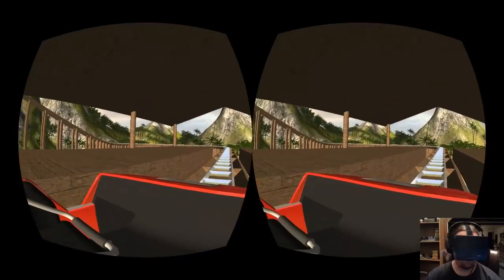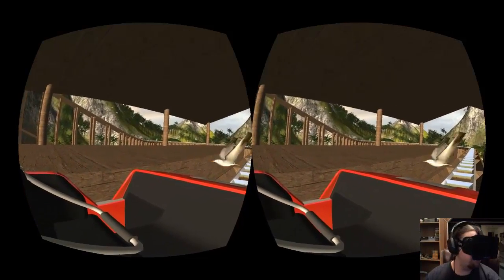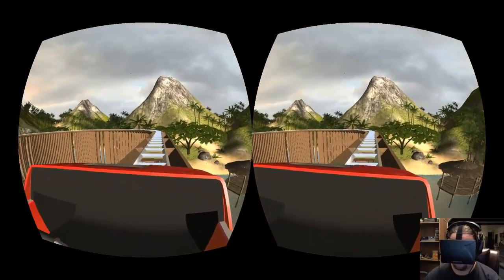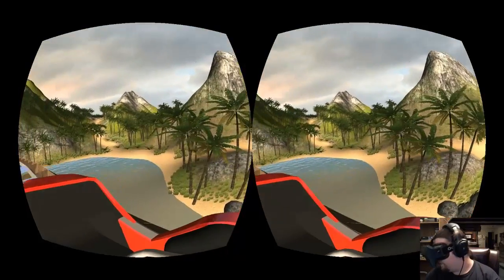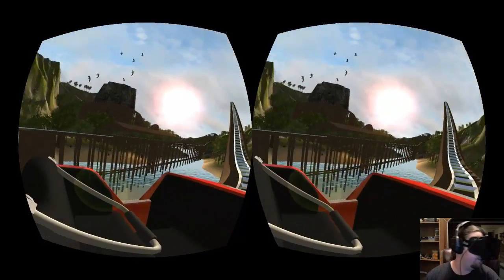This first one is called Wood Coaster. I think this one's more of a scenery one, but all of them are based off of physics. The roller coasters aren't just being pulled along a track — well they are at the start, but after that I don't think they are. As you can see, the scenery looks really good in this one.